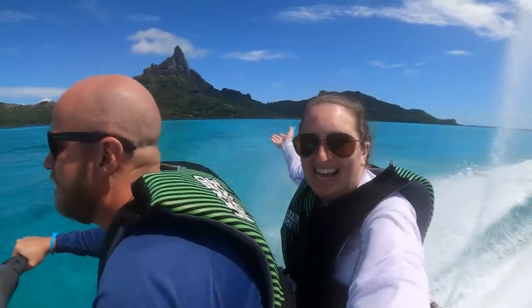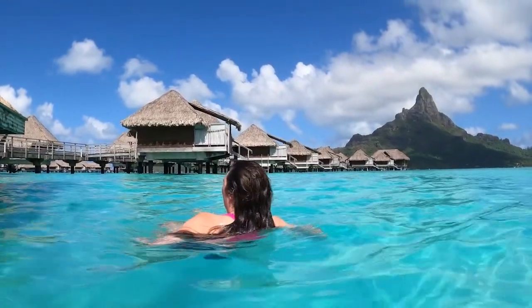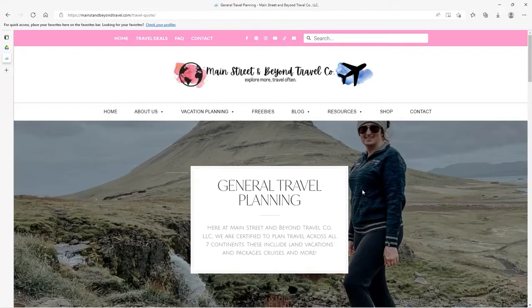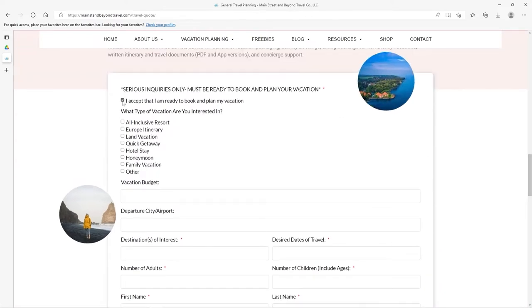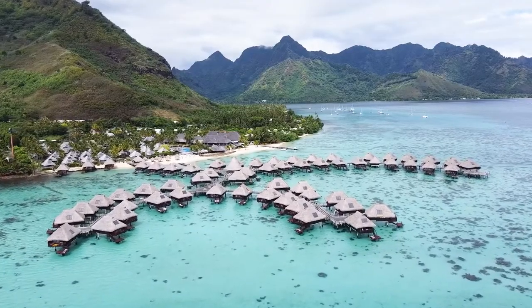Want us to help you plan your dream Tahiti vacation? We are fully licensed and certified to help you plan every detail of your luxury vacation, including resorts, transfers, tours, activities, and so much more. Be sure to visit our website at www.mainstreetandbeyondtravel.com/travel-quote to receive your complimentary travel quote, and we'll get started booking and planning your Tahiti vacation today.